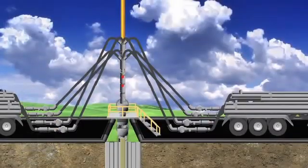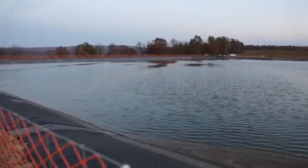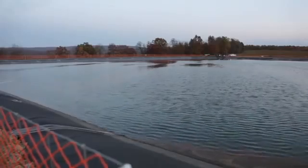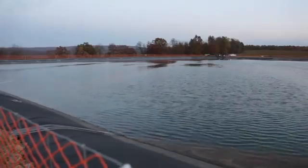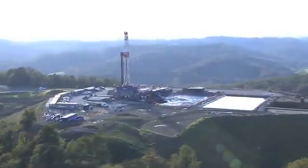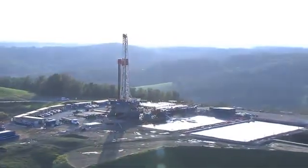At the surface, Chevron manages the well site to strict environmental standards. When pumping is complete, flow-back water is retrieved from the well and captured in tanks or lined pits. Flow-back water is typically either treated and reused in future hydraulic fracturing jobs or injected into permitted water disposal wells.